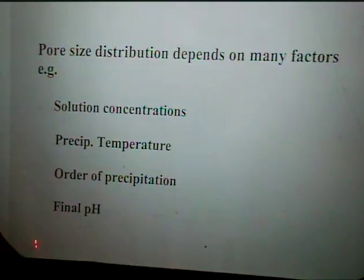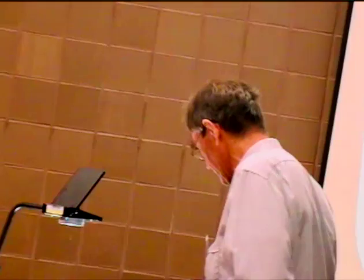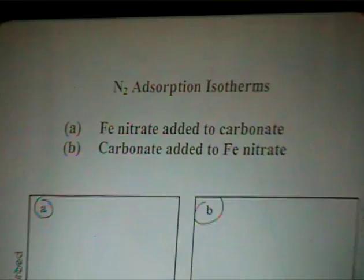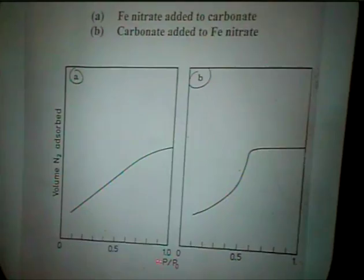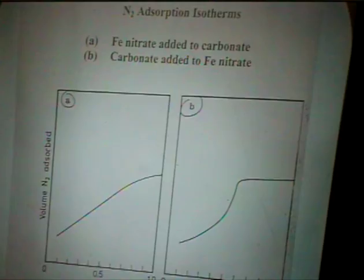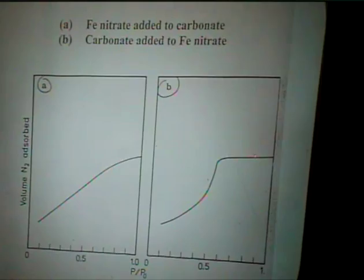Let me give two examples. In the normal procedure we added the iron nitrate to the sodium carbonate. If you reverse the order of precipitation — add the carbonate to the nitrate — you get a narrower pore size distribution, and the wider pores are actually absent. So the order of addition does influence the pore structure.